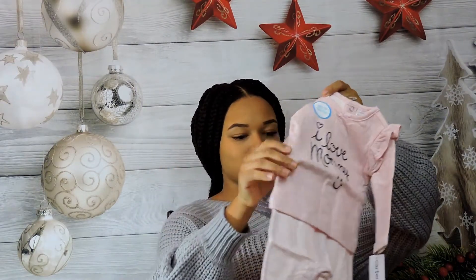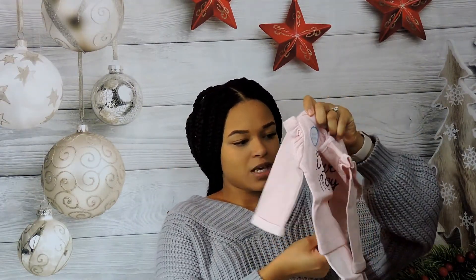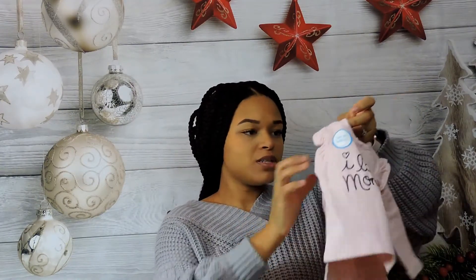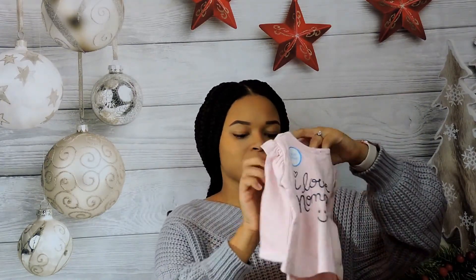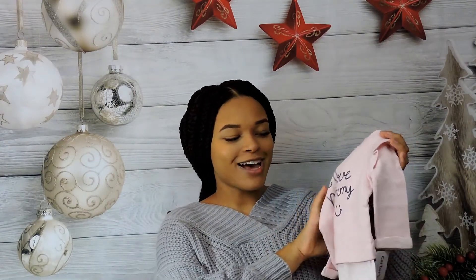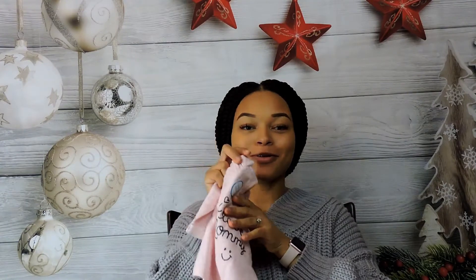When I put that outfit on her I will definitely upload a picture for you guys to see. That is one of my favorite outfits we got for her. The next outfit is this little onesie — they make it look like a two-piece. It's double knit and super soft and it says 'I Love Mommy.' She's going to be wearing this one a lot.